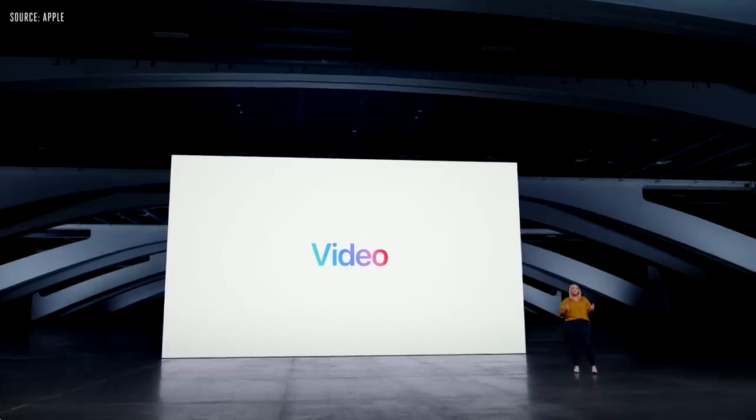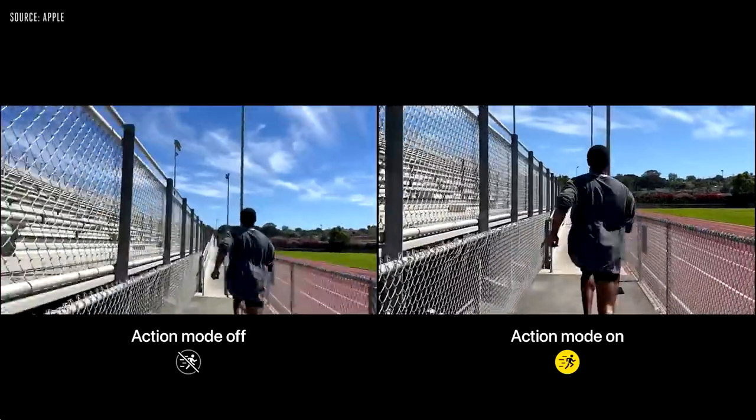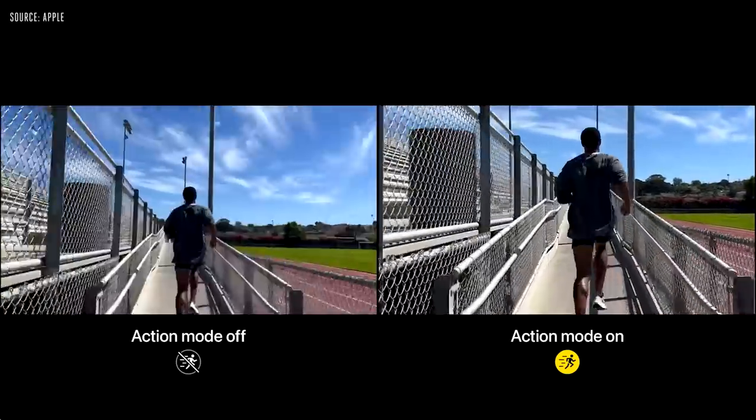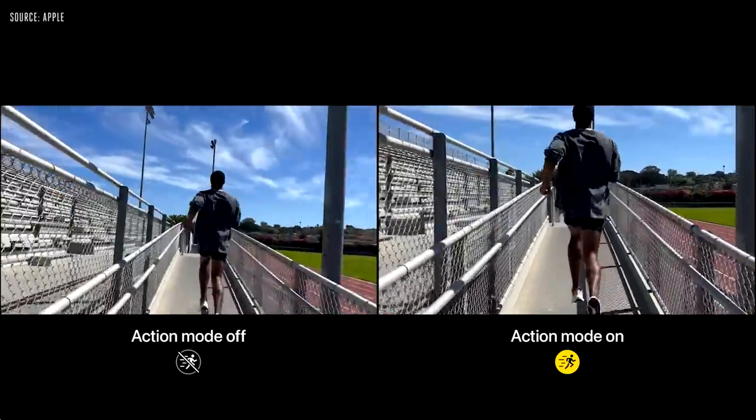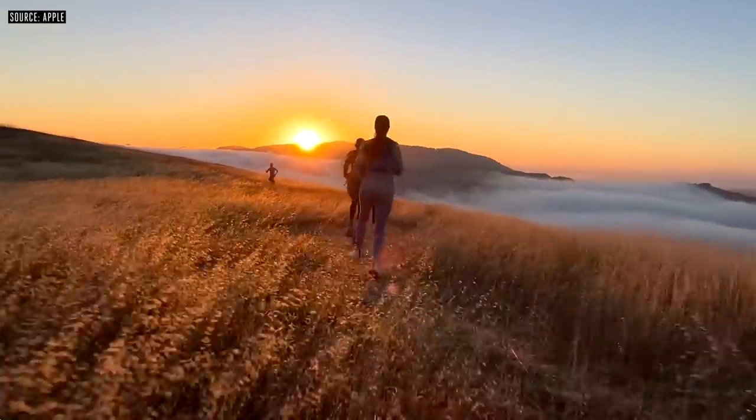There's also a big improvement to video this year — this is Action Mode. It uses the full sensor with more over-scan and advanced roll correction to make video look incredibly stable when you're in the middle of the action.